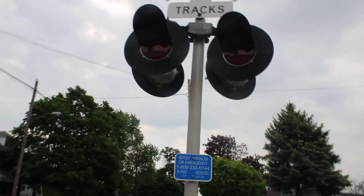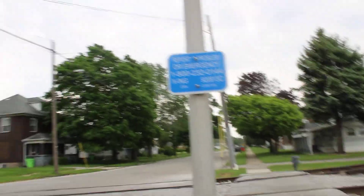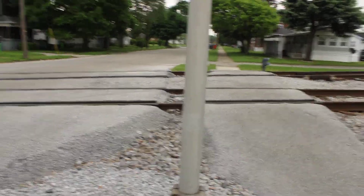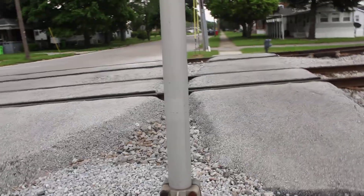Hello everyone, Pacer Railfanning here. We're here at the Columbus Avenue No. 2 crossing here in Fostoria, Ohio. Today we're here to give you a tour of the Columbus Avenue Railway Crossing No. 2 crossing here in Fostoria, Ohio. So let's get started.